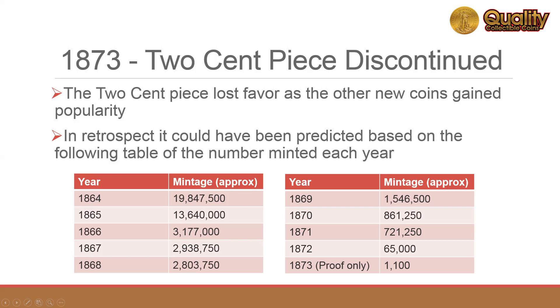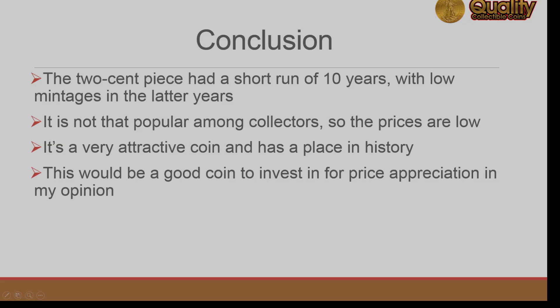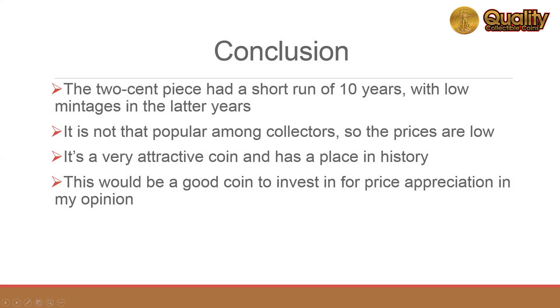The demise of this issue could have been predicted by examining the steady decline of the number minted each year. The two-cent piece was only manufactured for ten years, and the mintages were low in the later years.